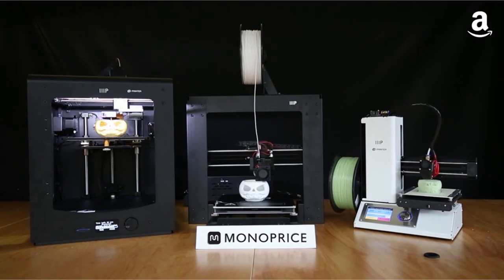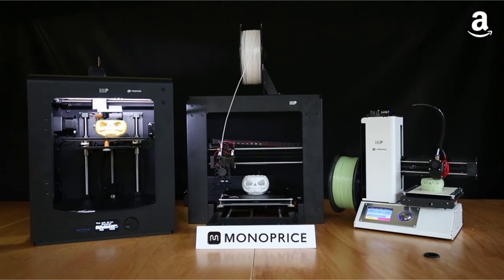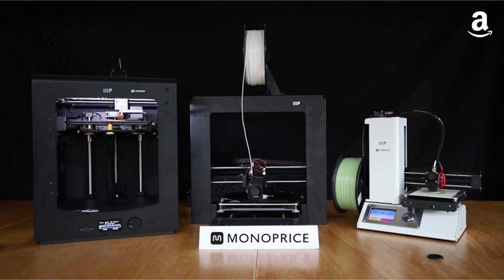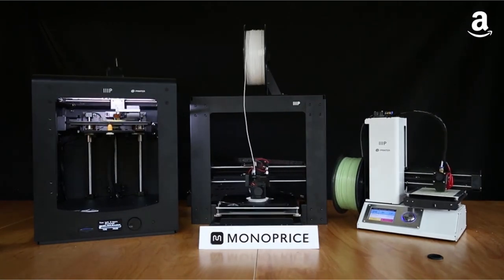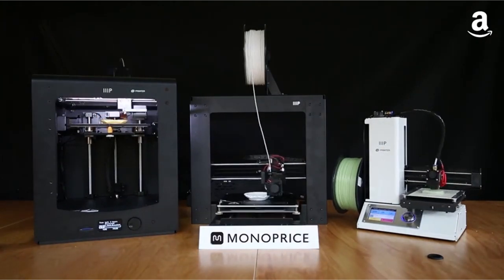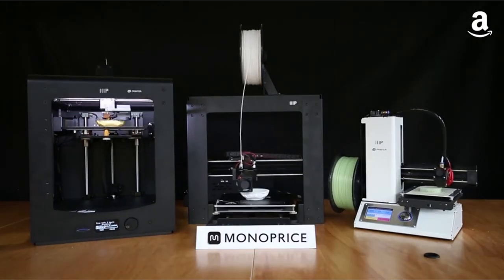The Monoprice 15365 Select Mini 3D Printer features a heated build plate, Micro SD card included, and sample PLA filament, with 120W maximum power consumption. All filament types are supported because of the heated build plate and the wide range of extruder temperatures. This printer can work with any type of filament, from ABS to PLA.